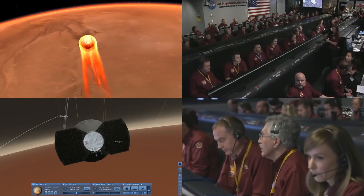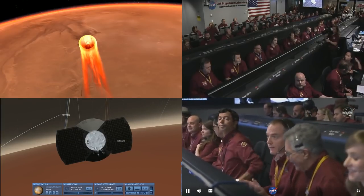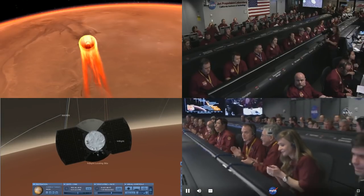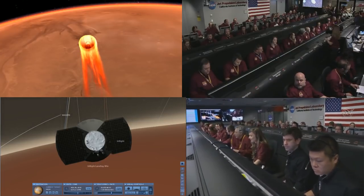Radio science report: UHF carrier detected. EDLCON, Marco Alpha is in bent height mode. Marco Bravo has locked on the carrier. Marco Alpha has also locked on carrier.